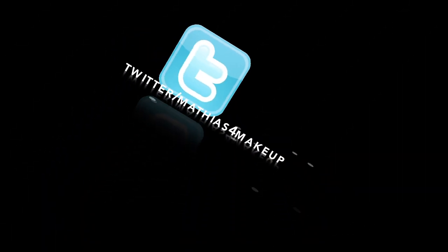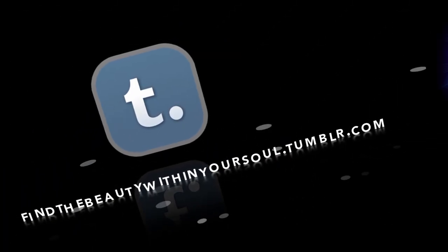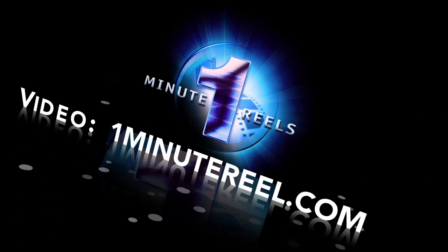Find me on Twitter or follow my blog on Tumblr to keep up to date with me and follow me through all my many adventures.